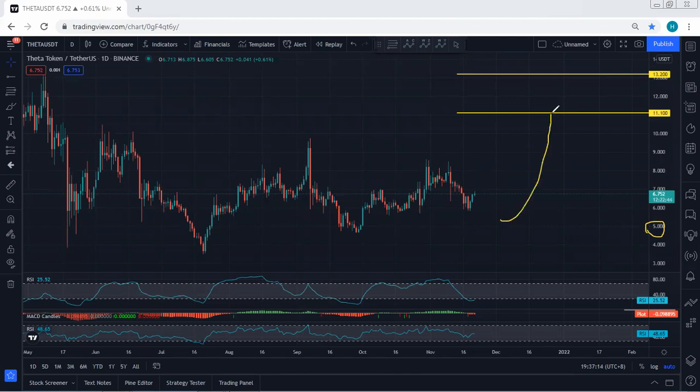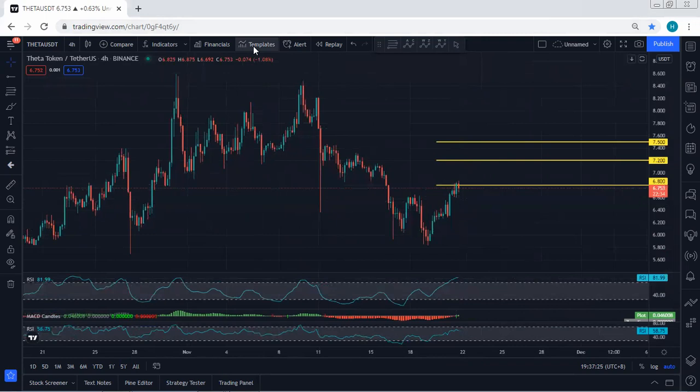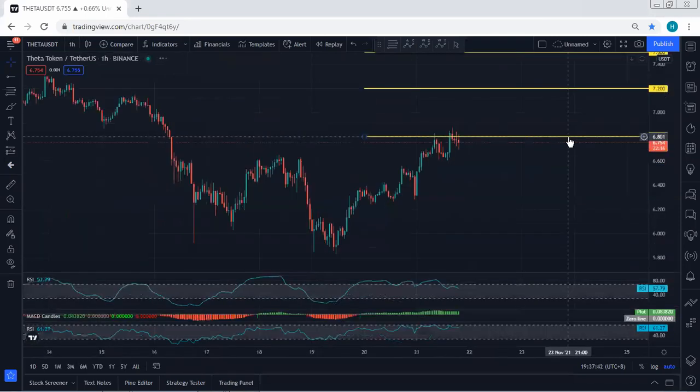Based on the daily chart we're looking for a target at 11.1, followed by 13.2 — that is the target we're looking for on the daily. If I move to the 4-hour chart, I don't see any trade setup right now. If this correction can give us a 4-hour correction, it can give us a really good trade for continuation — that being with the breakout of 6.8, we're looking for 7.2 followed by 7.5. We need to see the breakout of these levels and look for continuation. Based on the 4-hour chart, we don't see any trade setup.